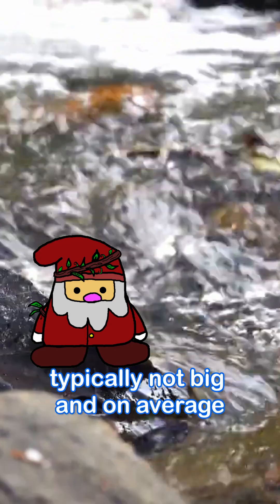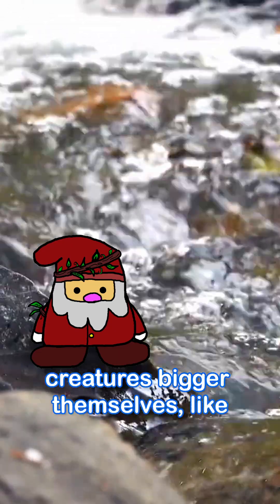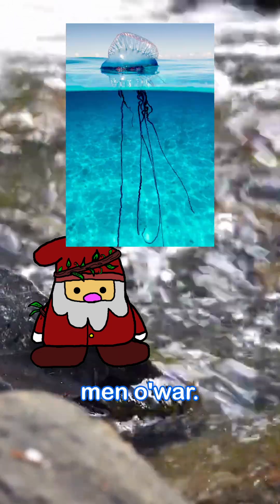Blue dragons are typically not big and on average are around 1.2 inches. They are predators and primarily feed on creatures bigger than themselves, like jellyfish, sea anemones, and men o' war.